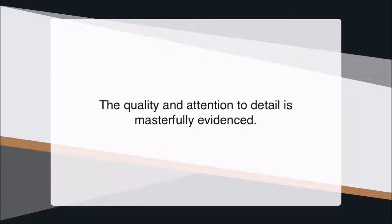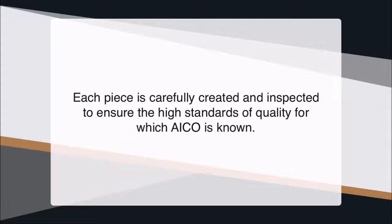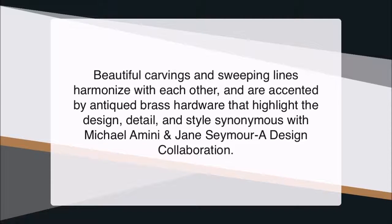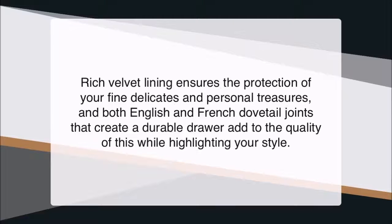The quality and attention to detail is masterfully evidenced. Birch solids are used throughout because of their durable nature, as well as their ability to beautifully show off the royal sable finish. Each piece is carefully created and inspected to ensure the high standards of quality for which AICO is known. Beautiful carvings and sweeping lines harmonize with each other, and are accented by antiqued brass hardware that highlight the design, detail and style synonymous with Michael Amini and Jane Seymour — a design collaboration. Rich velvet lining ensures the protection of your fine delicates and personal treasures, and both English and French dovetail joints create a durable drawer, adding to the quality while highlighting your style.